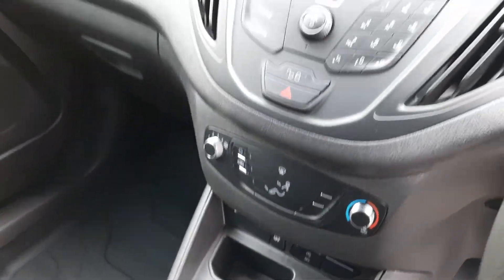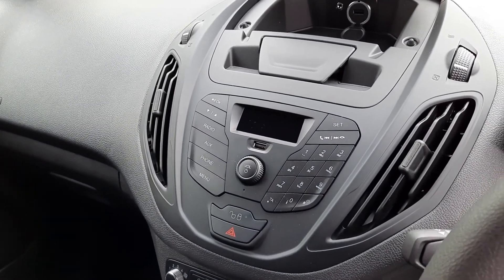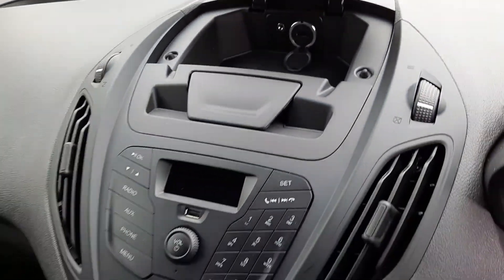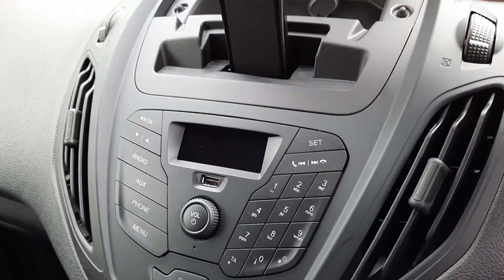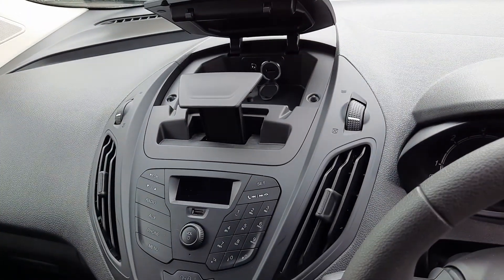Up here is our heater controls. Radio with Bluetooth. We have a USB connection here and we also have a second USB inside in here. Here we have our phone holder — it'll take any size phone or tablet, which will just clamp in there.